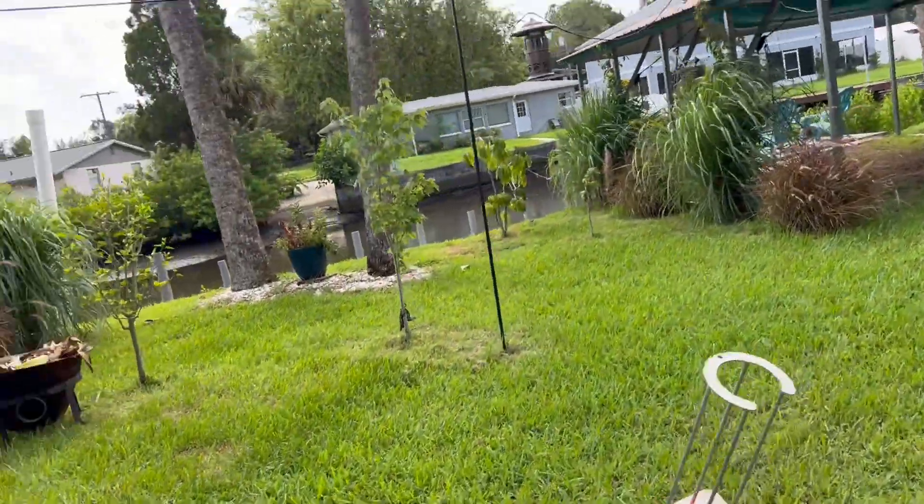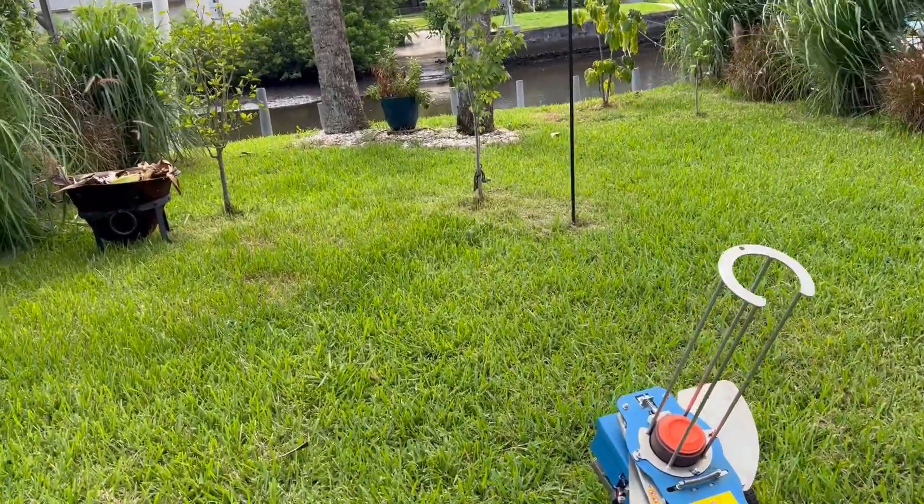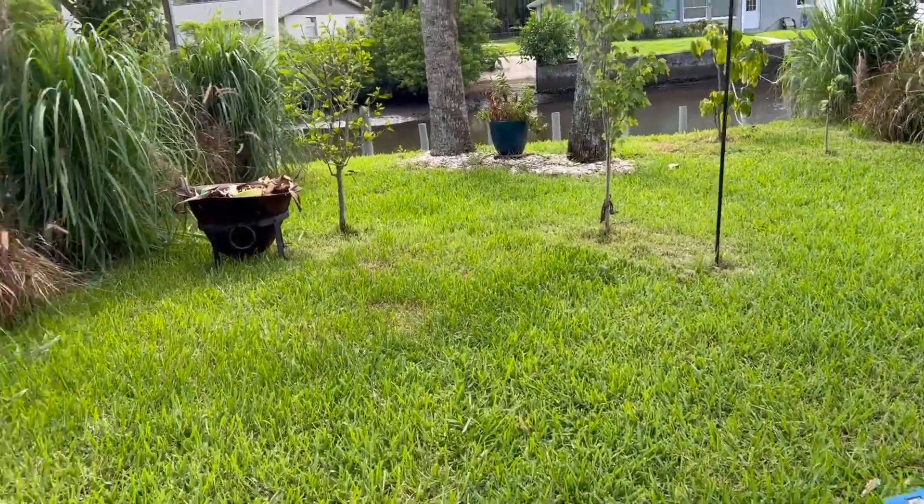I'm planning to launch one that way, between those houses. It was a little sketchy. Let's see what happens.